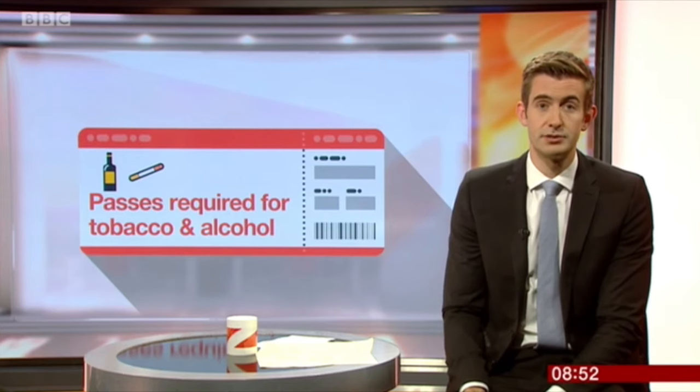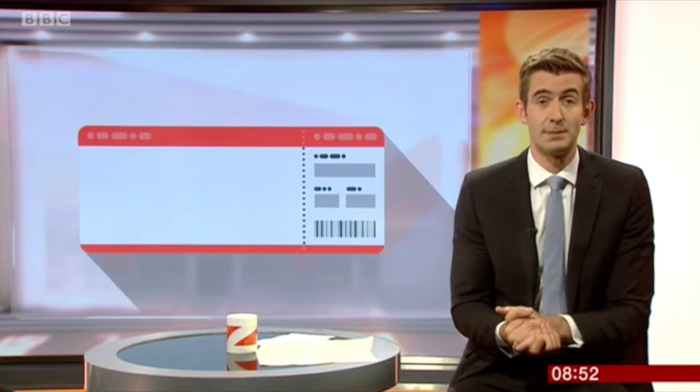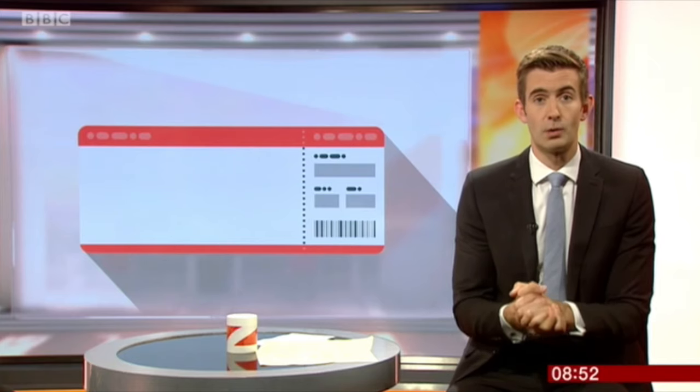WH Smith has now changed its policy — it says you can claim back that VAT, effectively working out as a discount of about 20% in store. So let's speak to Charlotte Turner, who's the managing editor of TR Business, a trade magazine for the airport retail sector. Charlotte, just explain this for us because there are a few caveats about what you've got to spend and how you get it back.